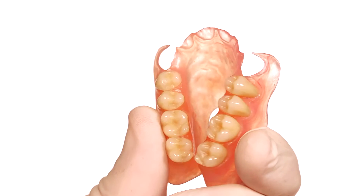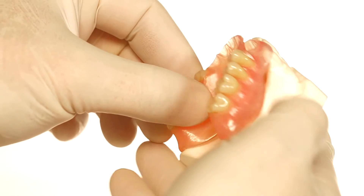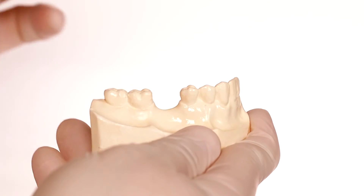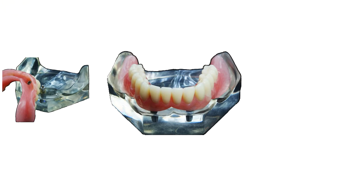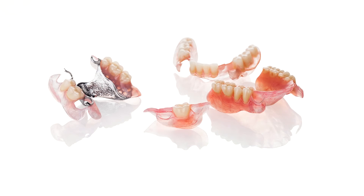DST Vitolux F is a flexible, virtually unbreakable denture-based material that creates comfortable and compliant prosthetic applications such as full and partial dentures, frameworks, implant-supported dentures, clasp, and more.